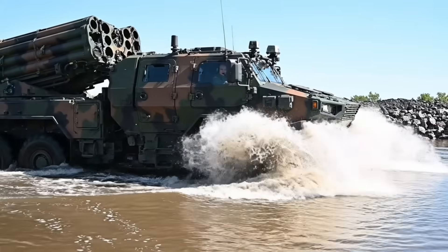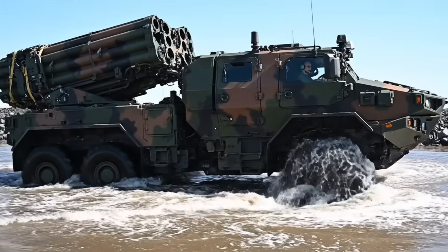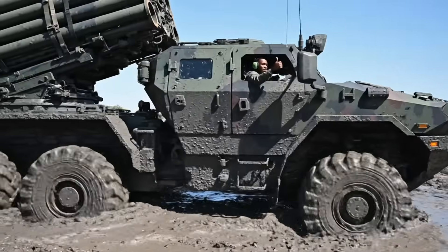Water depth maximum. Propulsion steady — no fluid ingress. Mud pit cleared. Mission capability confirmed. Return to depot.